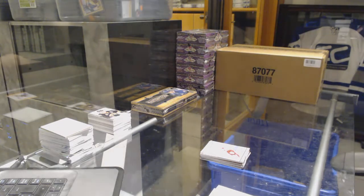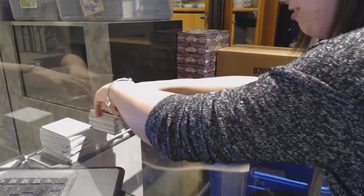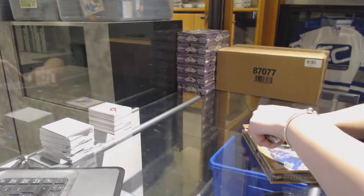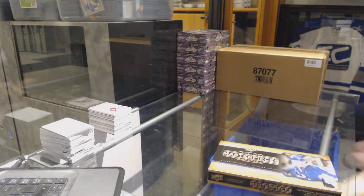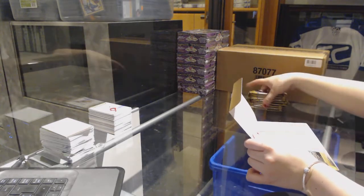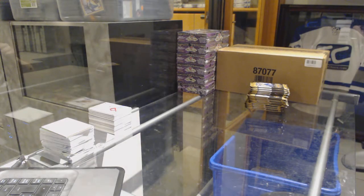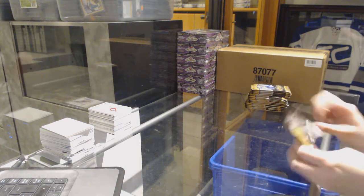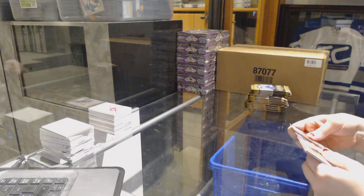Alright, last box — mojo guys! Hopefully we can get something good here. Although I think I've already crushed it pretty good. Let's see if I can do even better for Columbus, New Jersey, Philly, Anaheim, Carolina — I think those are the teams I've seen people request.